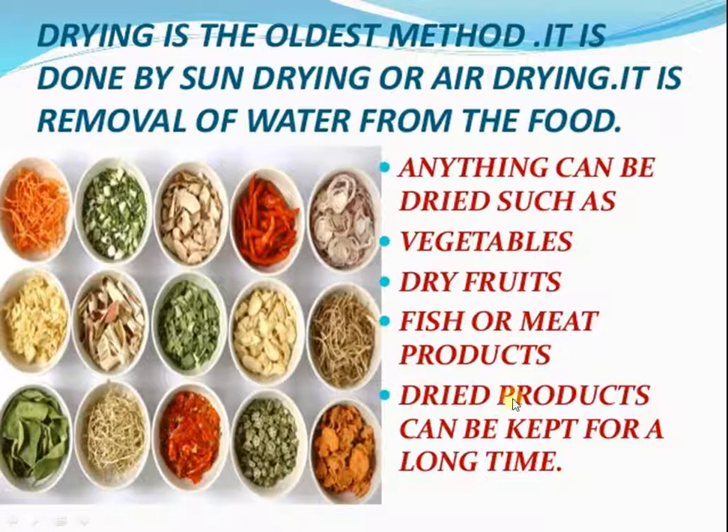Dried products can be kept for a long time. This is a very old method of preserving food items like some fruits and vegetables — for example, peas and cauliflower — and even meat and fish.